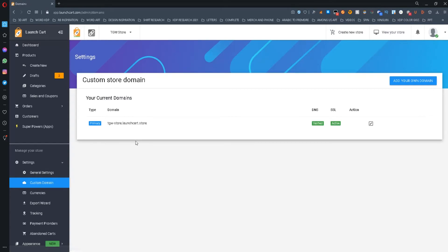You can also change your store settings to add your own custom domain, for example, or add tracking using Google Analytics and Facebook Pixels.